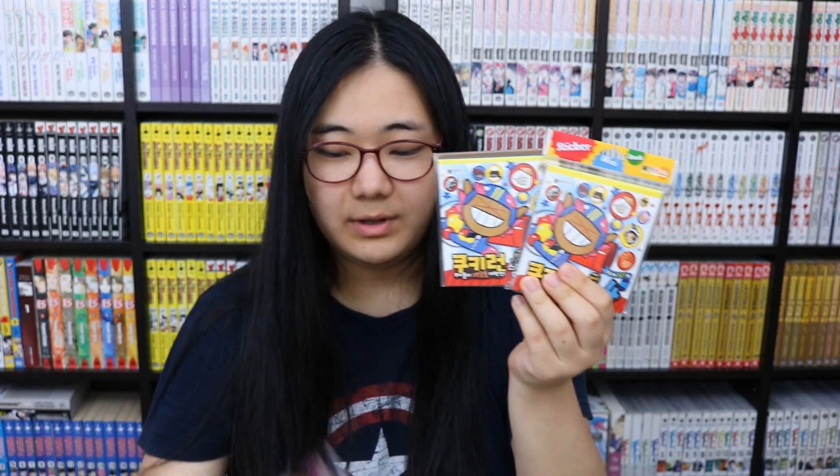Now I'm going to go through my epic pile of Cookie Run. If you guys don't know, I'm such a huge fan of the app game Cookie Run and their new game Cookie Run Oven Break. So I went hunting for as much Cookie Run stuff as I could find. I have some mini sticker books — two of the four-design ones and one of the five-design one.